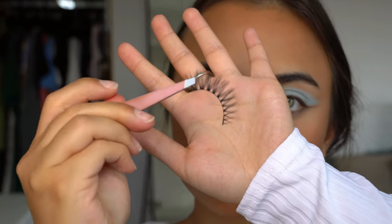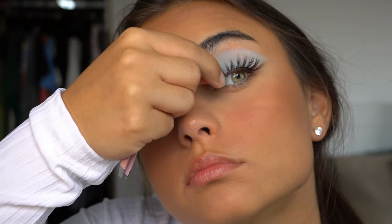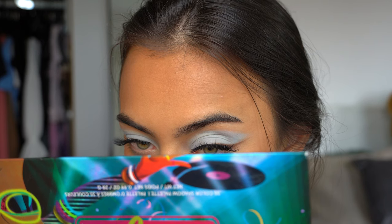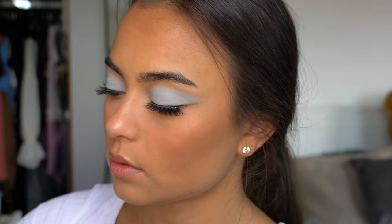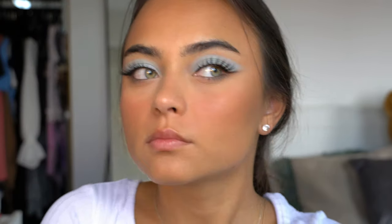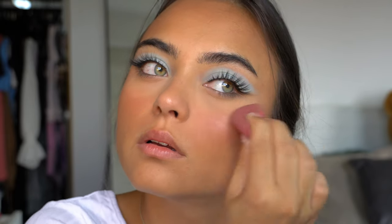I'm applying some lashes — these are just some natural cat eye lashes — just seeing how they looked. Then I'm applying some bottom lash mascara on my lower lashes. For my highlighter I'm using the Iconic London Illuminator Drops in the shade Original, applying some to the back of my hand and then pressing it into my cheeks with a beauty sponge, because Madison also has a beautiful glow on her skin with this look.